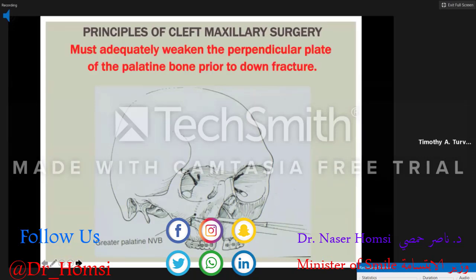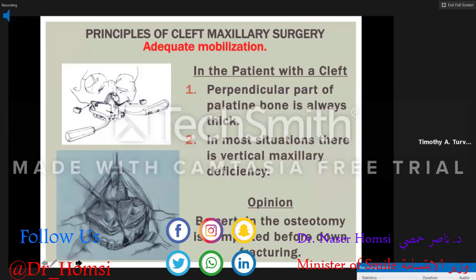All osteotomies must be performed completely. We need to mobilize the maxilla — advance it into the splint and have it stay as passively as possible. With the down-fracture procedure in a unilateral cleft, stripping all of the mucoperiosteum off the nasal floor allows you to close any residual defects between the mouth and nose and eliminates heavy scarring that would reduce the amount of mobilization possible.